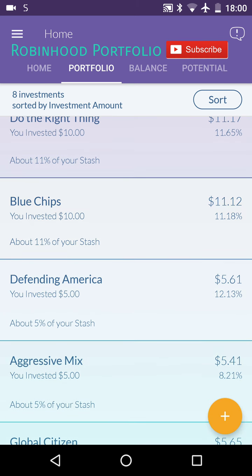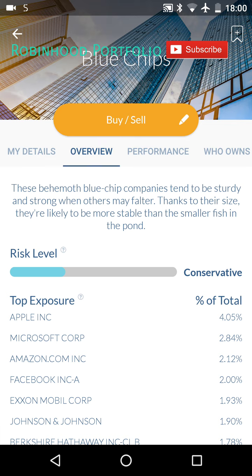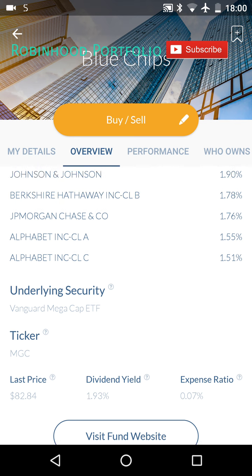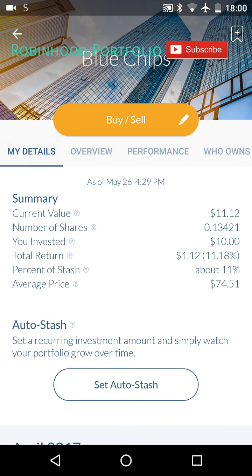Blue Chips at 11.18%. And this ETF is a great ETF to get into on Robinhood as well — Vanguard Mega Cap ETF, ticker symbol MGC. Very, very good ETF. You can see that since I've held it, it's up 11.18%.